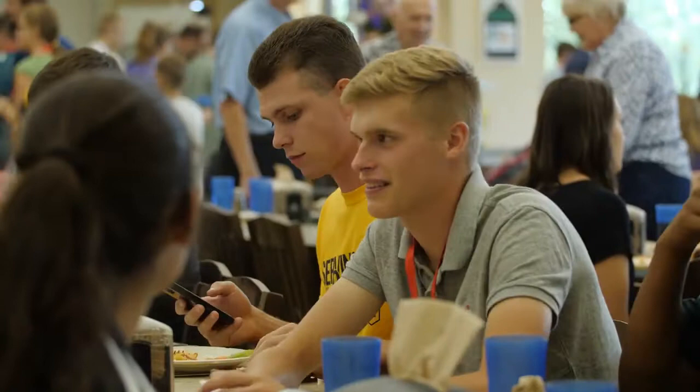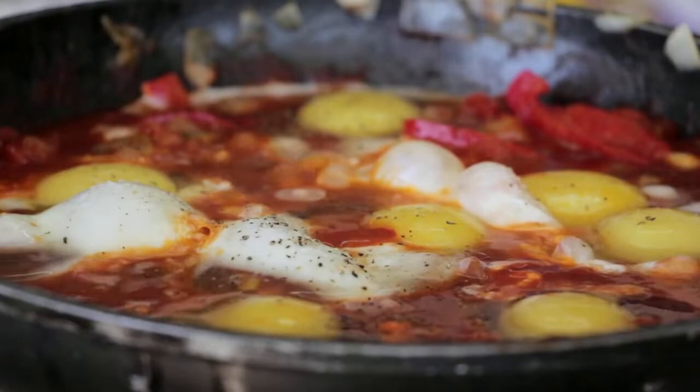The right diet is key to sustaining energy during the busyness of college. Our dining complex is equipped to provide you with the flexibility to eat when you want to eat, what you want to eat, and where you want to eat it.